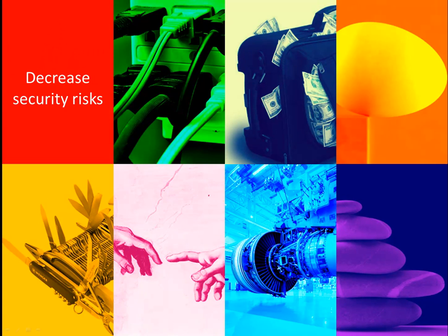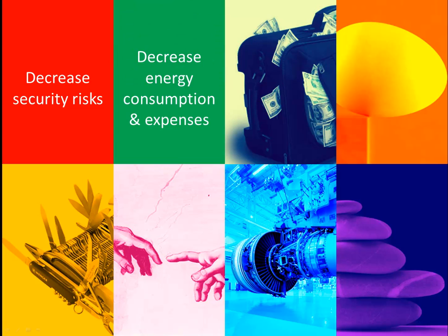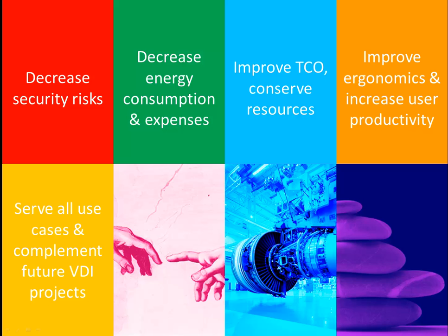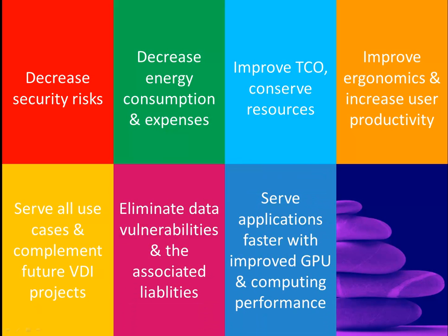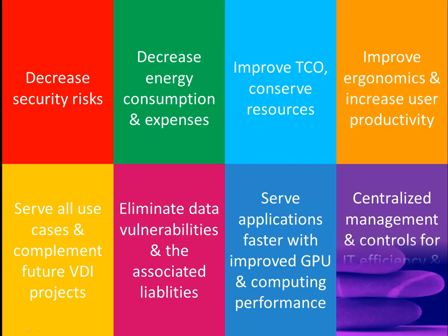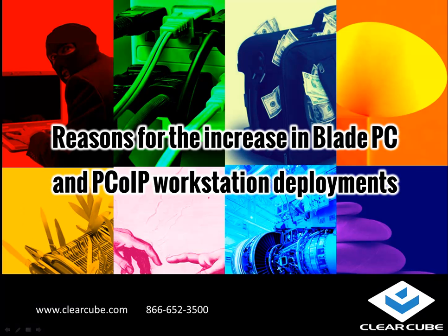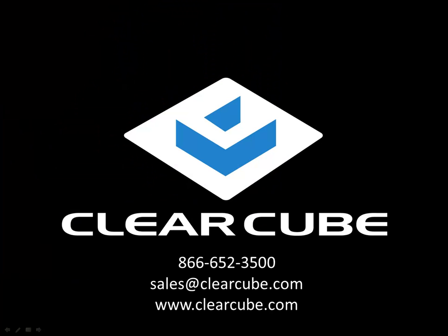The top eight reasons why enterprises are happy with Blade PCs are: security, energy, total cost of ownership, user productivity, use case fit, data protection, graphic processing power, and centralized management. For a more detailed presentation on the reasons why enterprises are buying Blade PCs and PC over IP workstations, please watch our presentation at the following hyperlink — it's about 25 minutes of good reasons.